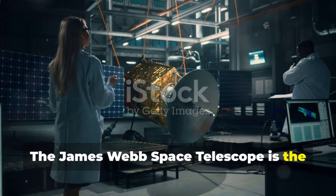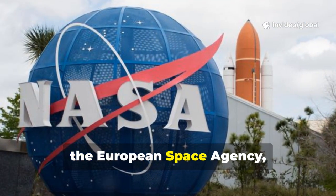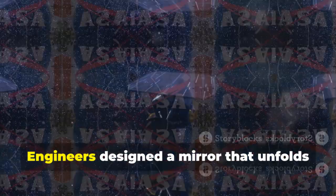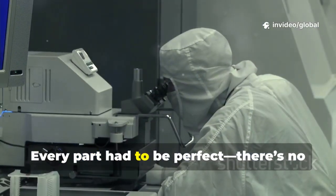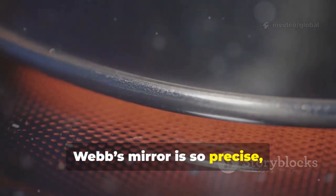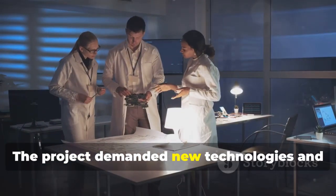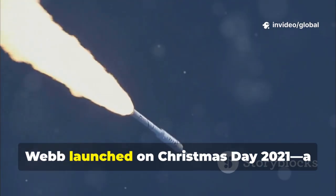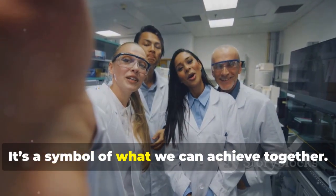The James Webb Space Telescope is the result of decades of work by thousands of people worldwide. NASA, the European Space Agency, and the Canadian Space Agency led a massive international collaboration. Engineers designed a mirror that unfolds in space and a sunshield as thin as a human hair — every part had to be perfect, as there's no fixing it a million miles from Earth. Webb's mirror is so precise that, scaled up to the size of the US, its biggest bump would be just centimeters high. After years of challenges, Webb launched on Christmas Day 2021, a triumph for global science. It's a symbol of what we can achieve together.